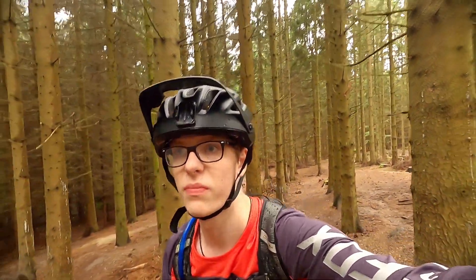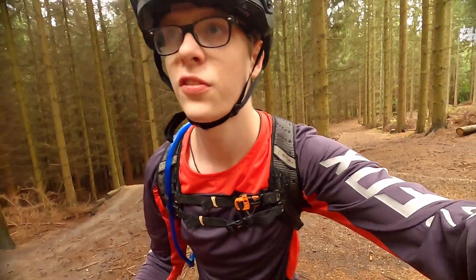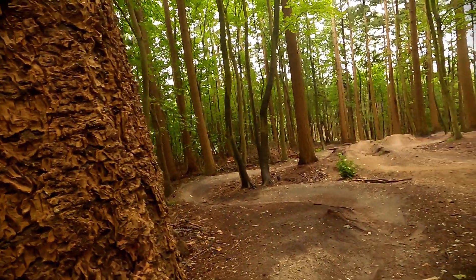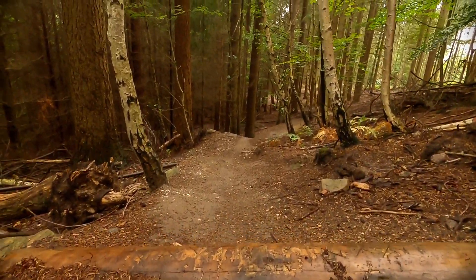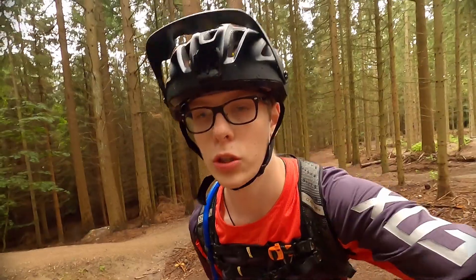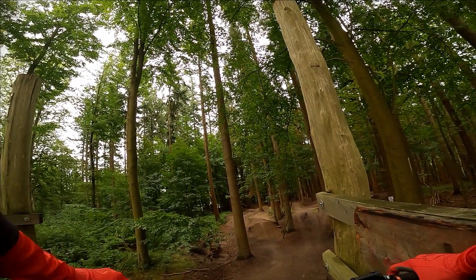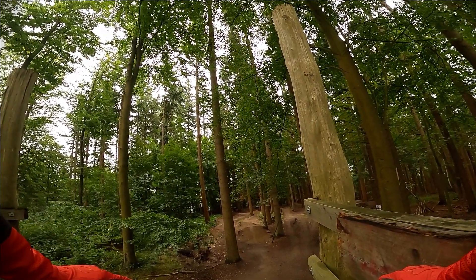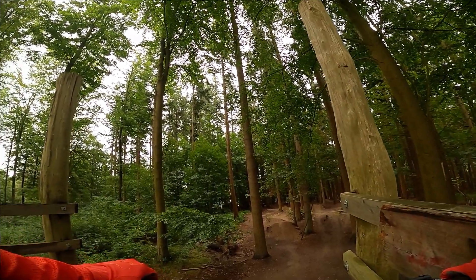We all know that line choice matters, but how much does it actually matter? That's what I'm here to find out. I've picked this track with some berms, some tech, and some drops, and we're gonna see how much line choice actually affects the time. I'm just going to do a lap how I normally would, not focusing on taking the fastest line — just focusing on having fun.